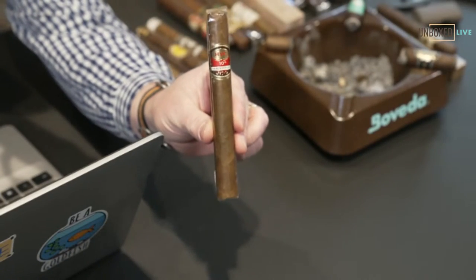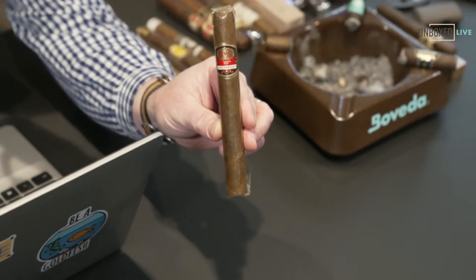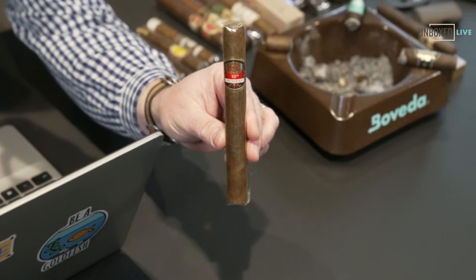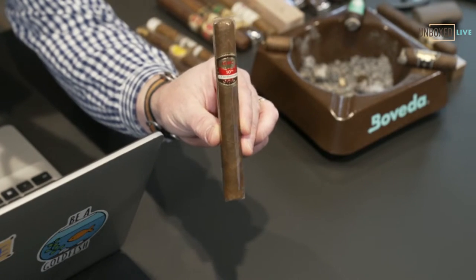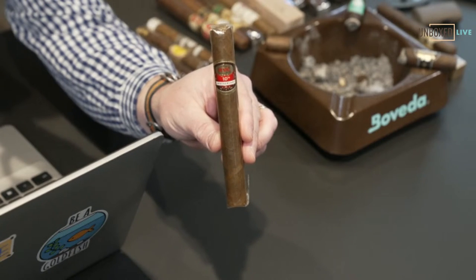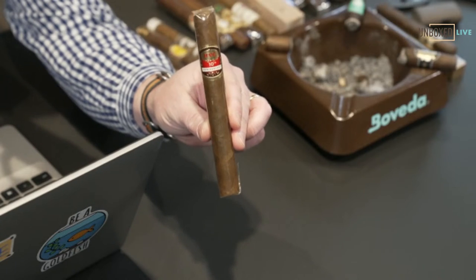This one could easily cross over into my list because I'm a huge fan of these. Next up, the HVC 10th Anniversary. One of the bonuses of getting to attend tobacco trade shows is you often get to try cigars before they're released to the general public. I was able to smoke one of these handed to me by Rainier Lorenzo, who is the owner of HVC. Rainier is one of the best human beings I've met in recent memory. Fantastic cigars — the HVC 10th Anniversary is a really, really nice cigar.